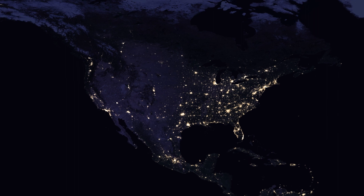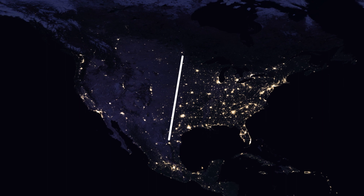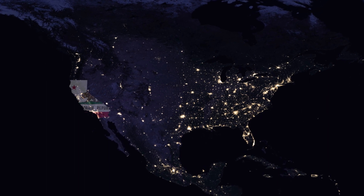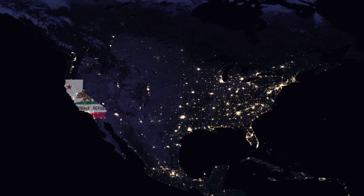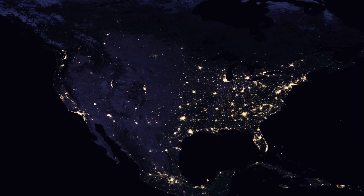In the US, there is a stark contrast between the right side and left side of this line. California is like an island from the rest of the US, on the other side of the dark Rocky Mountains.